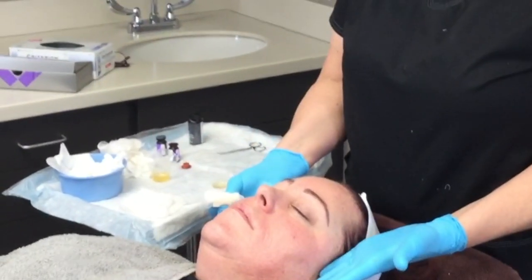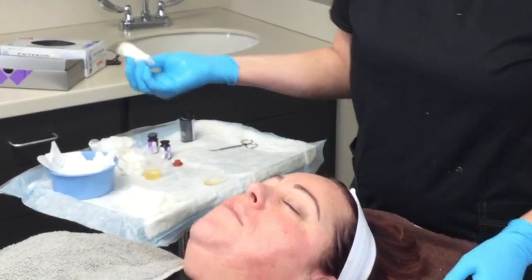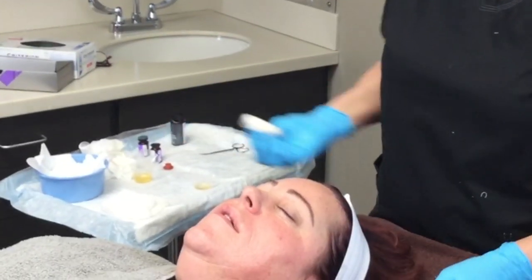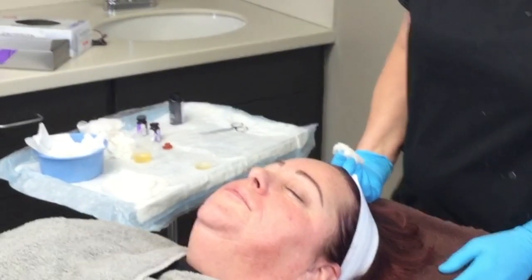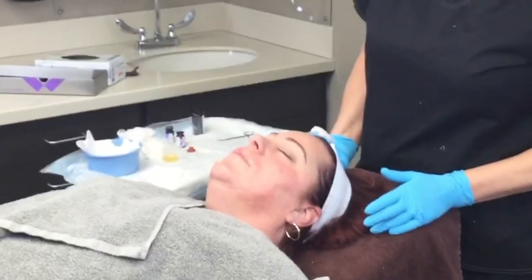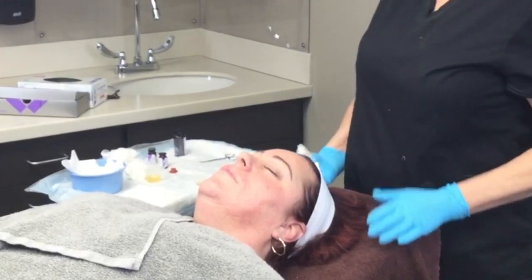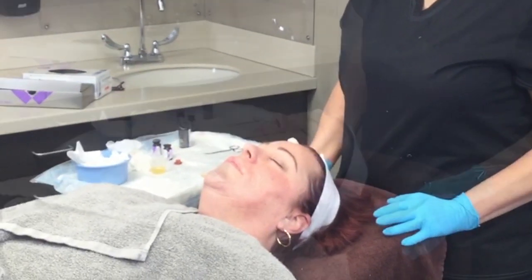I ask her: how hot are you, Jen? She says it's tingling now, more so around her cheekbones — kind of itchy and stingy, yeah, not irritated, just tingly. It usually gets a little bit hotter with each application, so I'm just waiting my four minutes and then we'll go to the next layer.